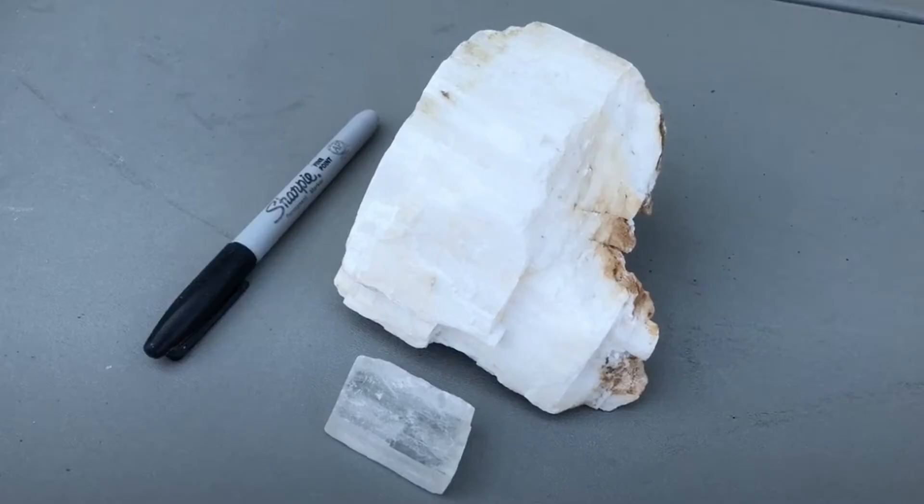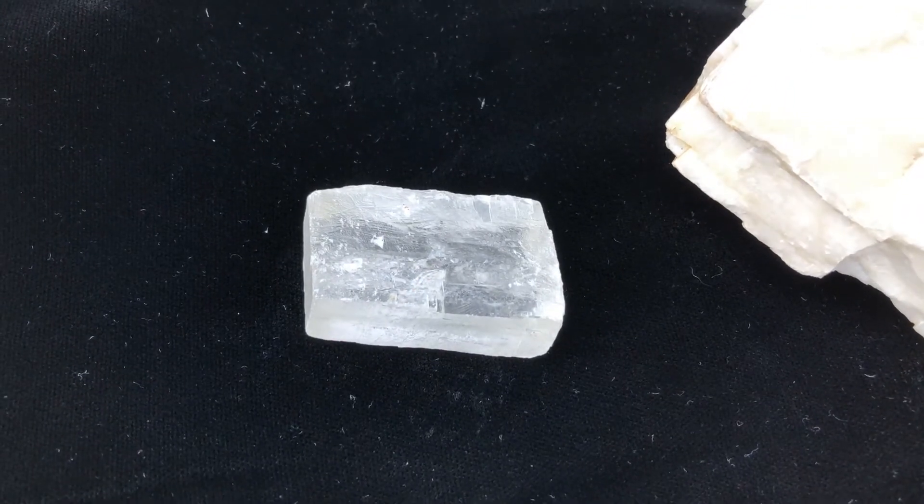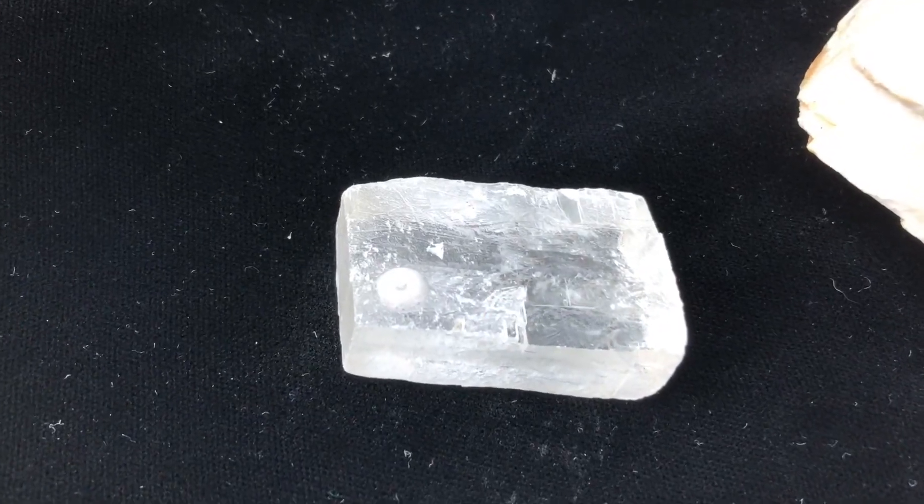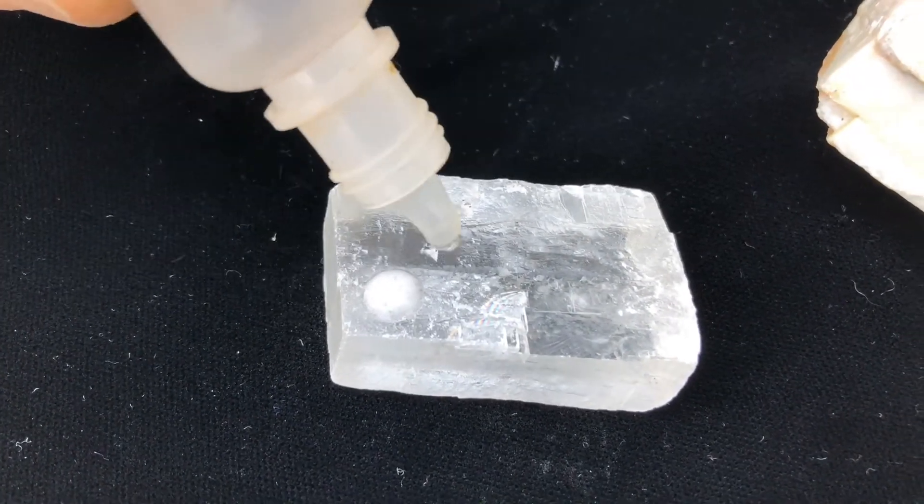Two simple tests are hardness and acid reaction. Calcite is soft — you can scratch it with a penny — and it reacts with hydrochloric acid. Quartz does not scratch with steel or react with hydrochloric acid.